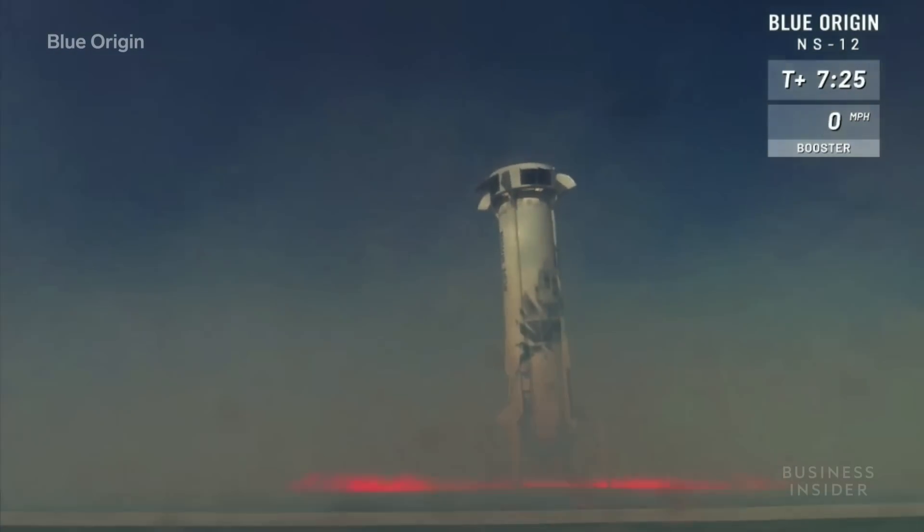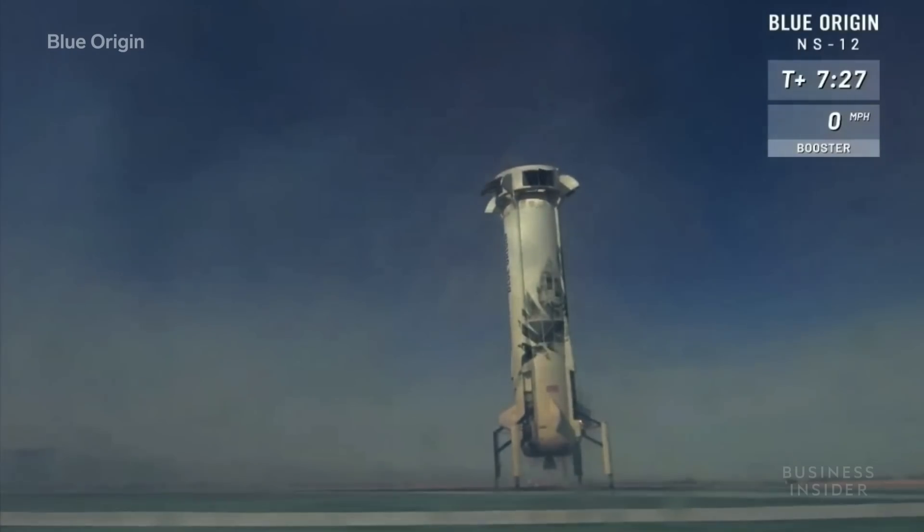And a smooth, controlled hover back home, and touchdown!